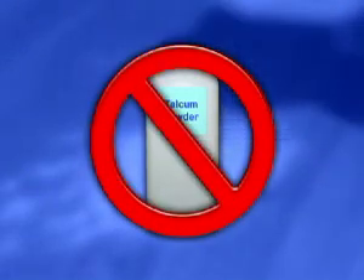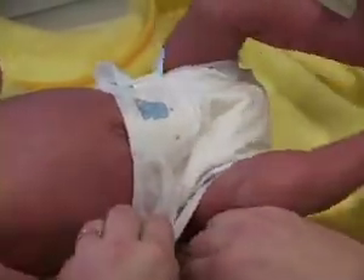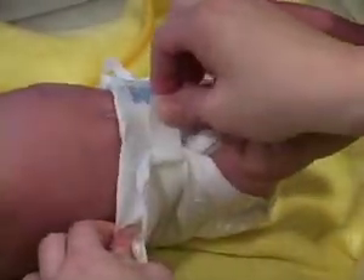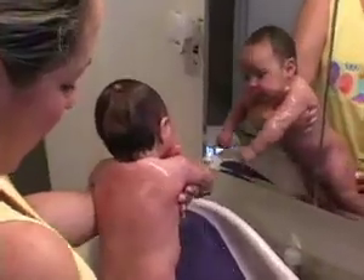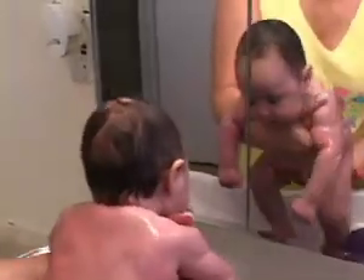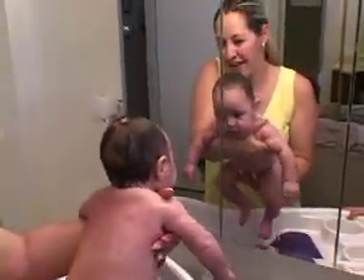Never use talcum powder on a baby. It contains ingredients that can lead to yeast infections, and it can cause serious lung problems if inhaled. In fact, you don't need any powder at all if you're using disposable diapers. In general, the rule for anything that goes on a newborn's skin is to look for products that are gentle and unscented. When in doubt, do without, or get recommendations from your doctor.